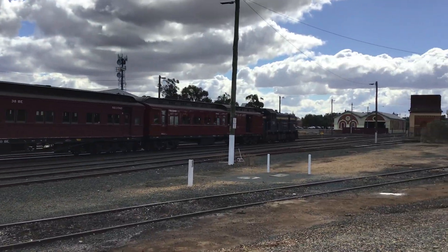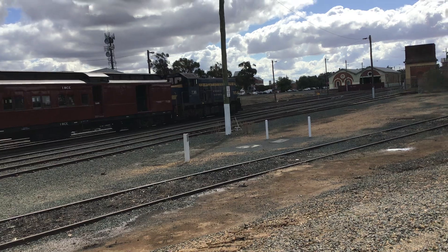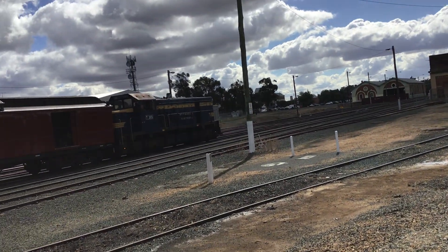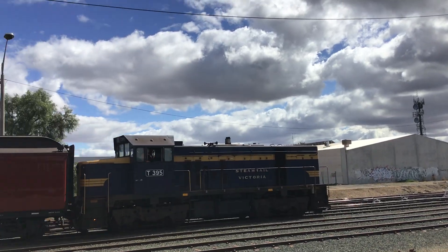And here's a T Class guys, right over here. Here's a T Class 2395 — 2395, Steam Rail Victoria.